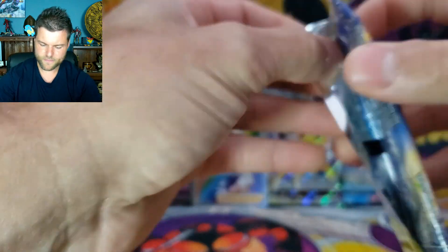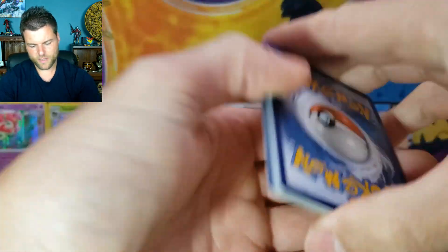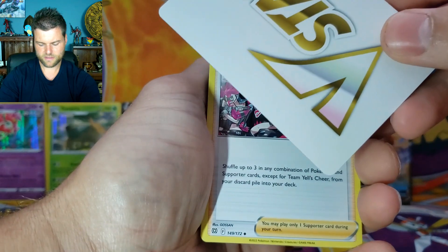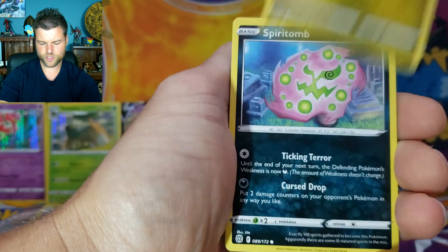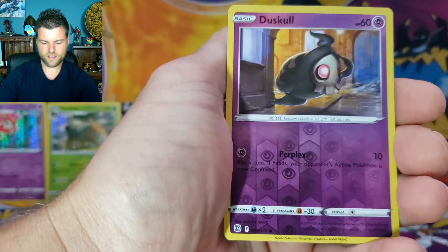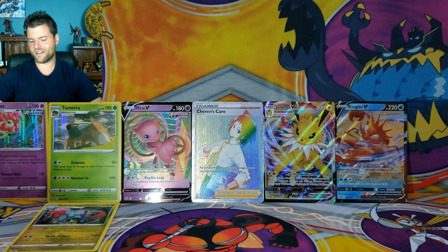Another Brilliant Stars — we need something big. We got the rainbow already. Pack results: Energy, counter V-Star, TML Chair, Cinccino, Cleansing Loonies, Excadrill, Spiritomb, Clefairy, Sneasel, Turtwig, Reverse Holo Dusknoir, Non-Holo Flygon. So far nothing in this last box.